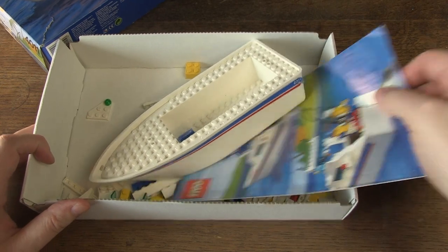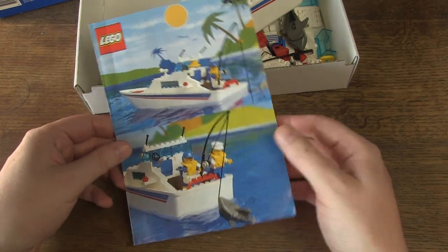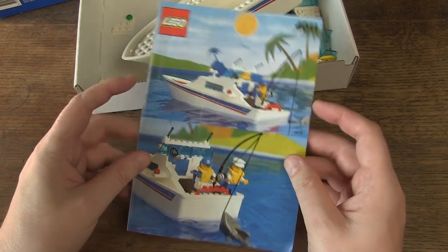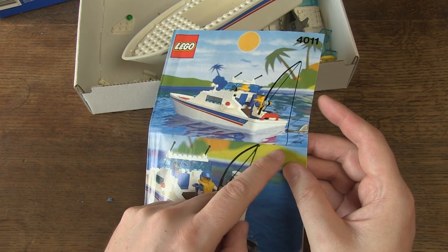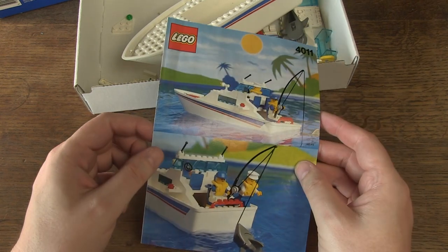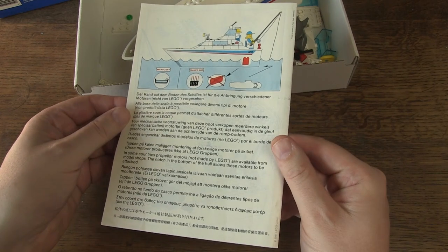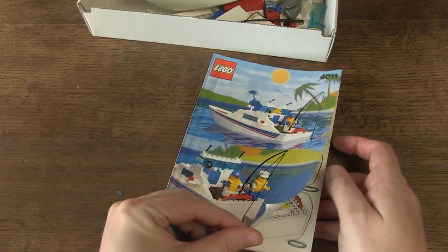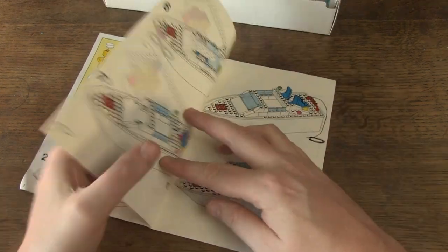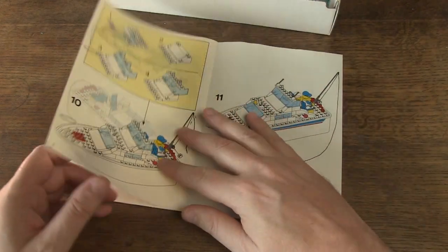The inlay is present and so is the manual. Good thing it hasn't been folded — there is a line in the middle here, and for some reason some people find it necessary to fold it, so good it didn't happen. The manual looks good considering its age: colorful and clear instructions, a crease here and there but no tears or damage.